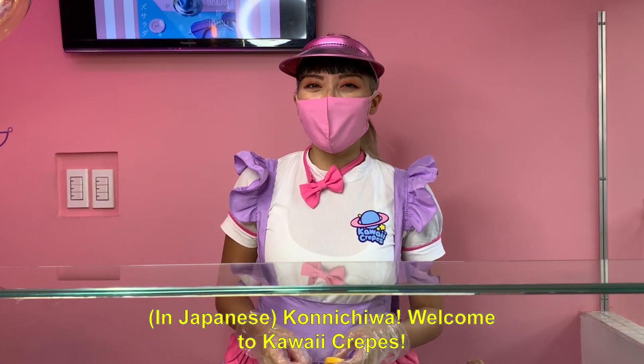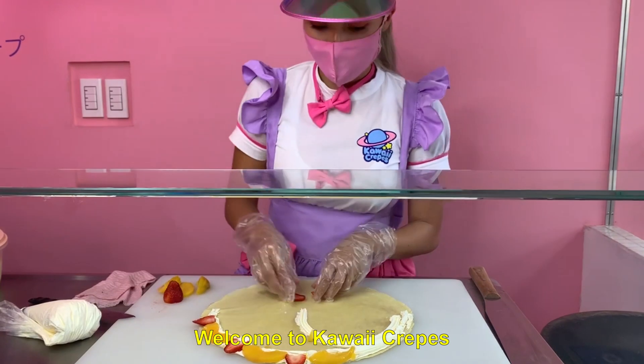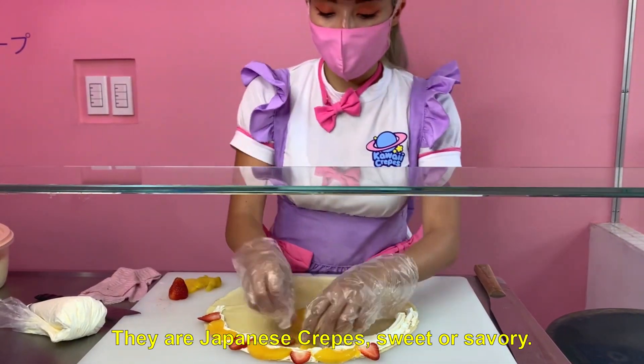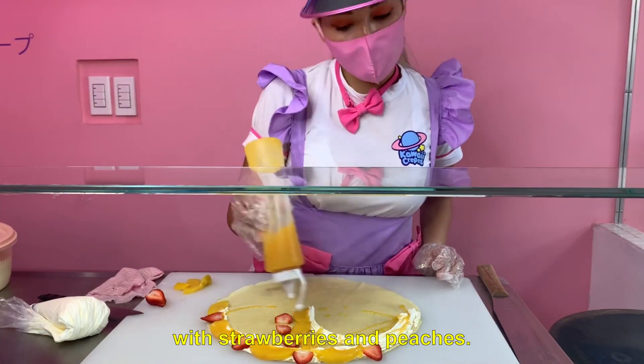Hello, Kawaii Crepes! Welcome to Kawaii Crepes. These are Japanese-style crepes — we have crepes dulces and saladas. At this moment we are making a chantilly crepe with crepes sencillas.